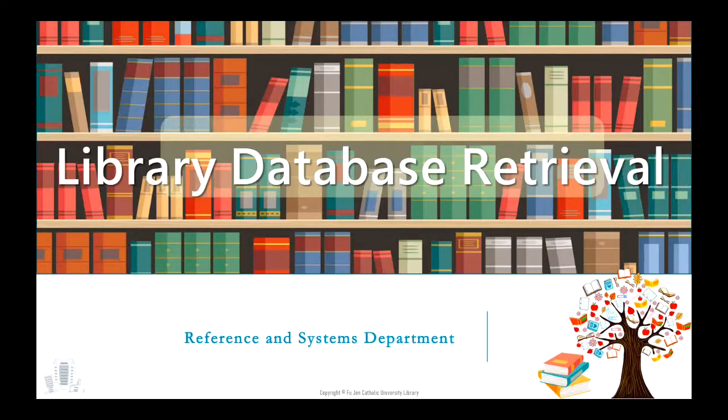Hi everyone. This video aims to guide the foreign student to use the FJCU library resources. Hope you will learn more about the school library. Let's get started.